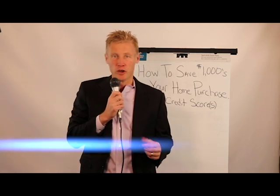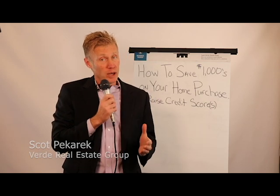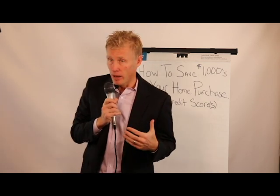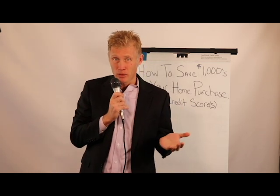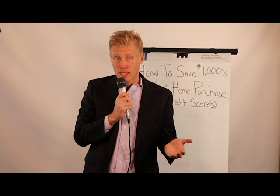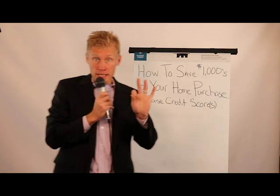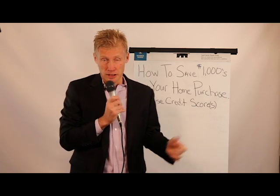Hi, this is Scott Pekarik with Verde Real Estate Group with today's home buyer tip. A question I get all the time is, hey Scott, I am thinking about buying a house. Is there any way I can save some money either on my payment or the amount of money I need to bring to closing? And the answer is absolutely. Today I'm going to go over three tips that basically cost you nothing in an effort to save money on your home purchase.